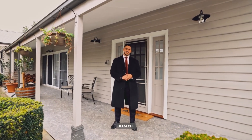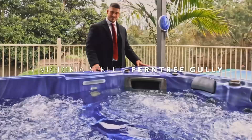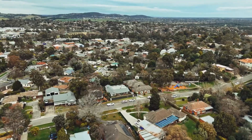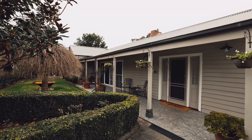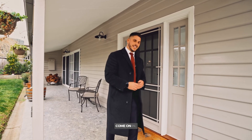Luxury, location and lifestyle. A property on the foothill of the Dandenong Ranges that's been cared for and loved for over 60 years, and I'm so proud to be the one to showcase this amazing property for you today. You have to see it for yourself — come on in.